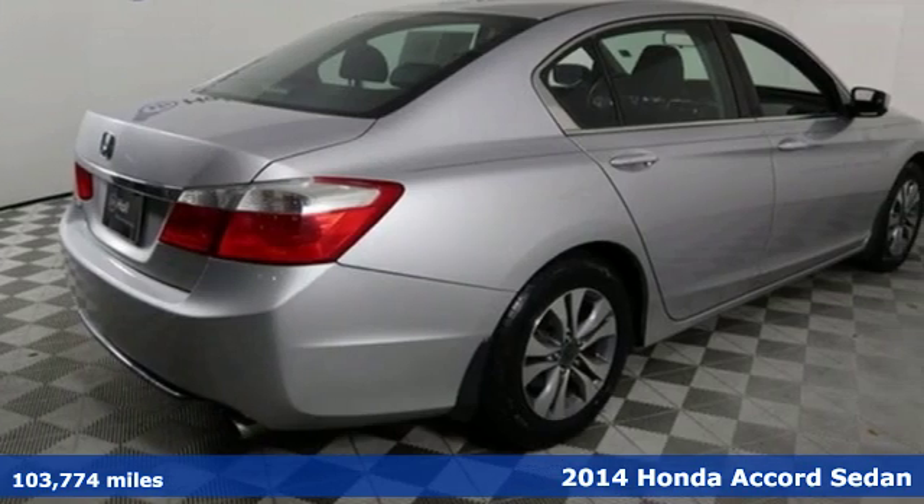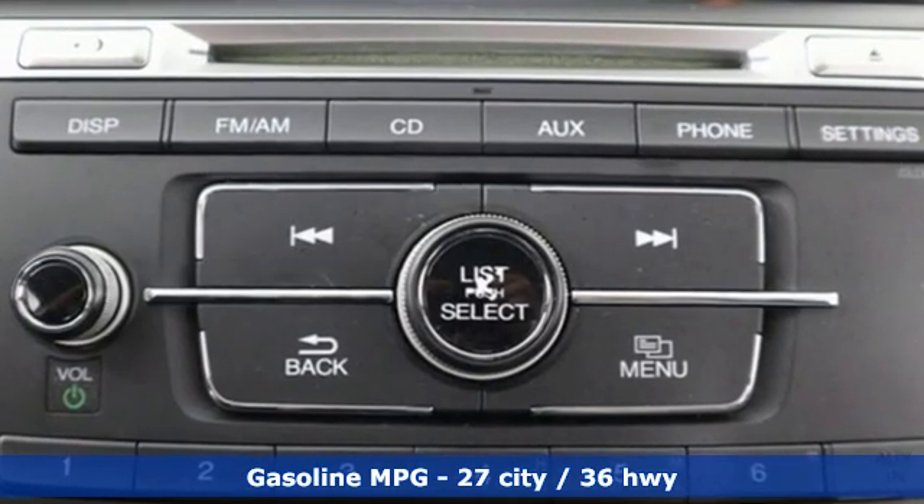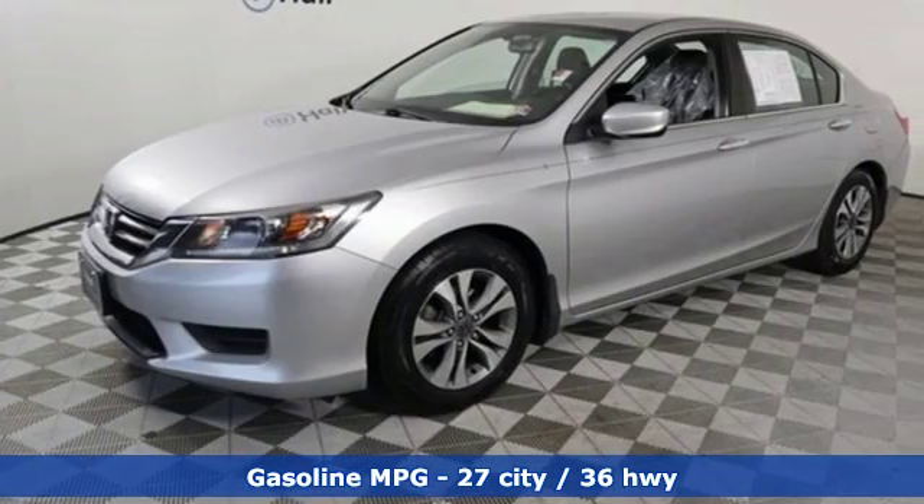Features include external memory control, wireless phone connectivity, dual zone climate control, power windows, and manual tilting steering column.